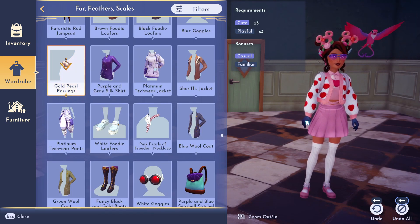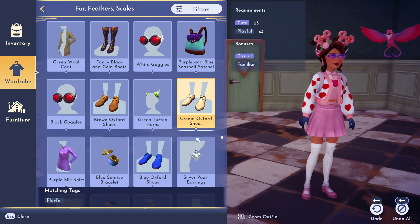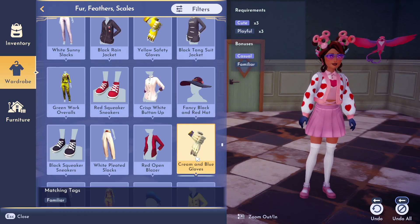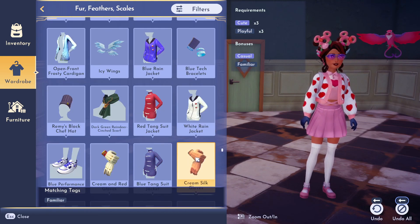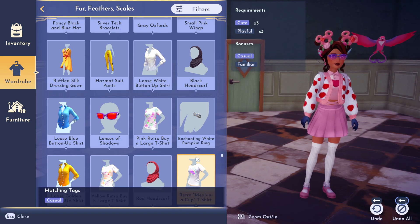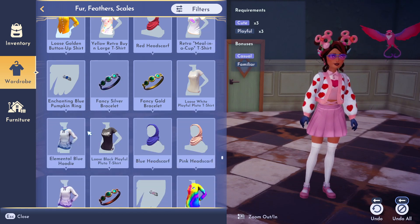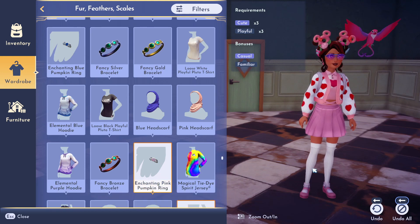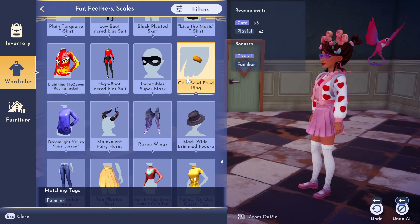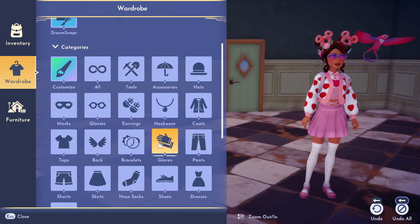We have these, I guess. It matches 'playful.' There are small pink wings — that's okay. Enchanting white goes under casual. We have the enchanting pink ring, but I'd prefer to have one of these other options. Let's go to gloves.